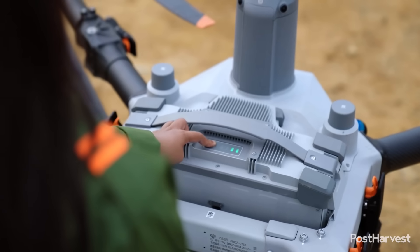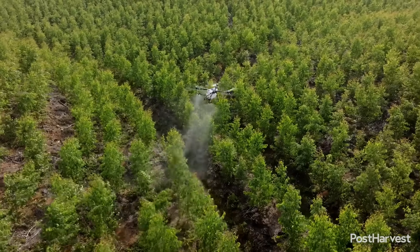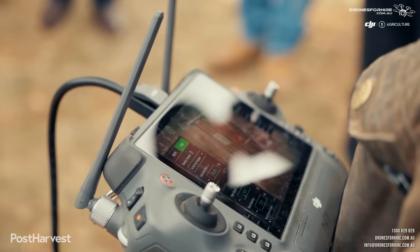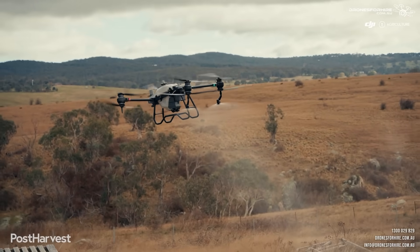A great example of this is the use of agricultural drones. These aren't just toys — they are powerful tools for a variety of tasks. Equipped with multi-spectral sensors, drones can fly over large fields to create detailed maps of crop health. They can identify areas suffering from nutrient deficiencies, pest infestations, or water stress long before these issues become visible to the human eye. This allows farmers to apply fertilisers, pesticides, or water precisely where they are needed, rather than using a one-size-fits-all approach. This not only increases yields, but also reduces water use and minimises environmental impact.